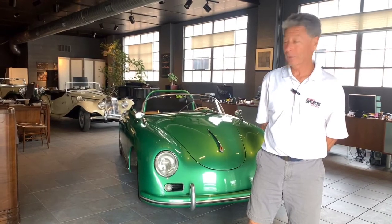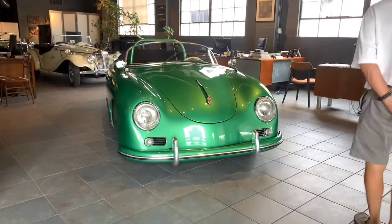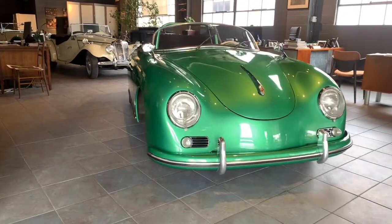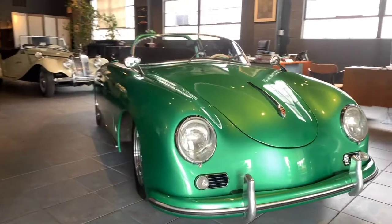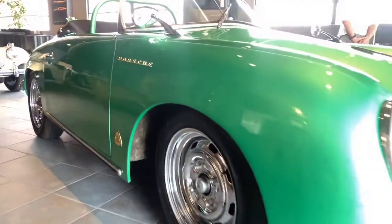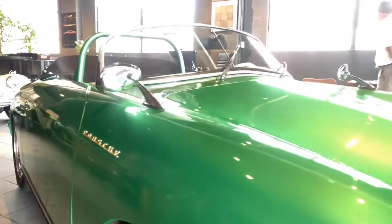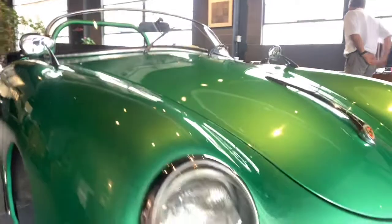Hi, I'm Mike from Michael's Motor Cars, and I'm pleased to show you a car we recently purchased that we're going to put up on Bring a Trailer for an auction. This car is a replica of a 1957 Porsche Speedster. It is based on a chassis of a 1969 Volkswagen Beetle. The actual kit came from Classic Motor Carriages.